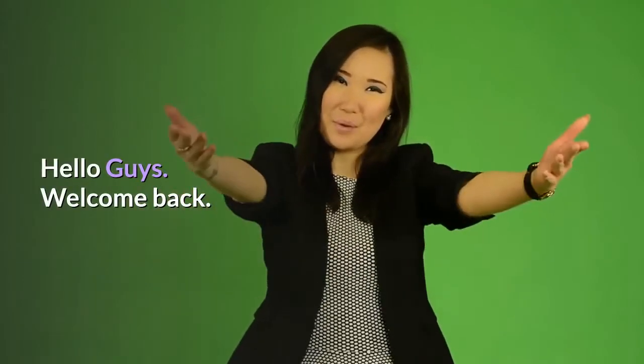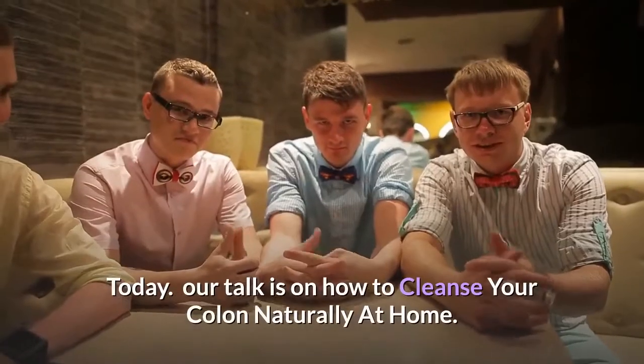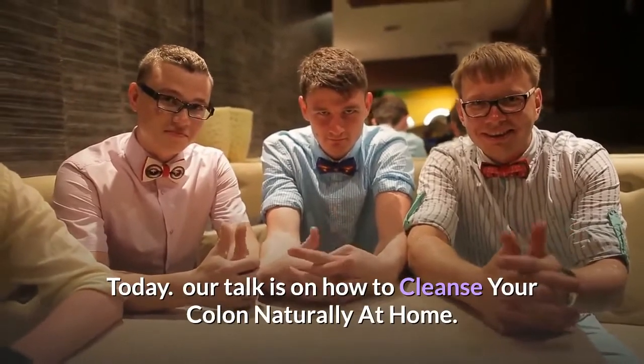Hello guys. Welcome back. Today, our talk is on how to cleanse your colon naturally at home.